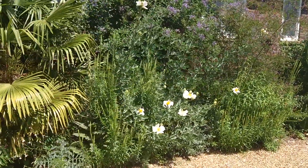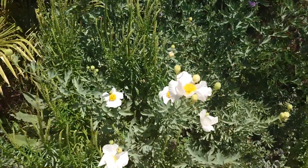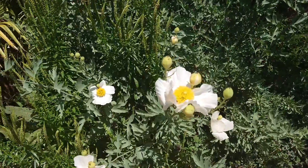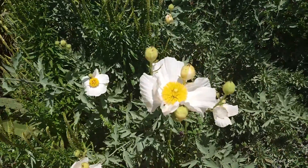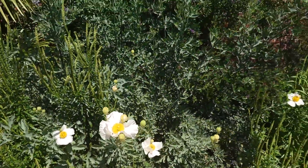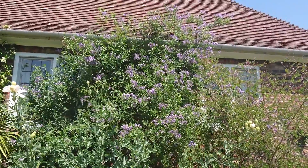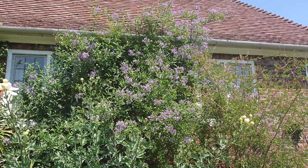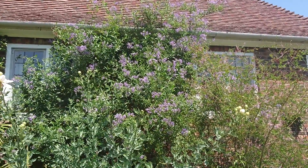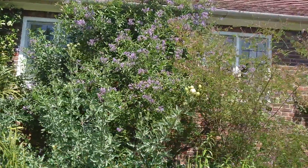I've also got a Romneya flowering — amazing yellow centre, pure white petals. The insects seem to really go for it as well. And our potato vine is just finishing flowering; it's been amazingly floriferous this year. Solanum 'Crispin' Glasnevin is that one.